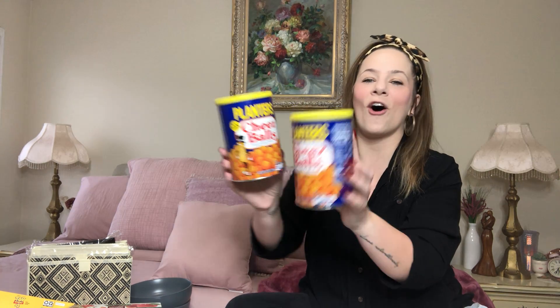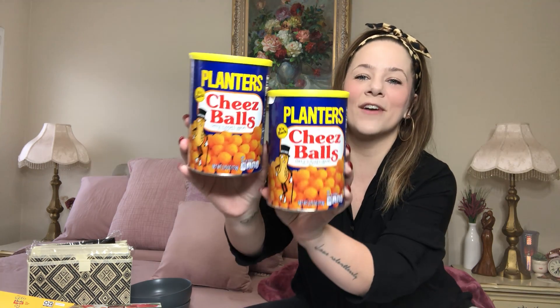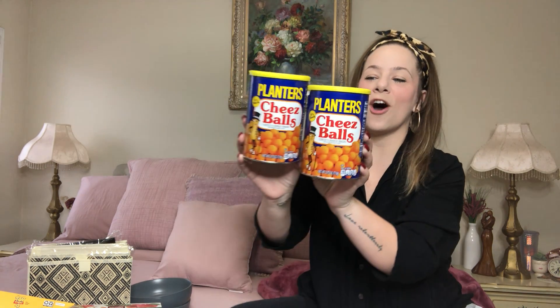I grew up on these containers! I got the Planners Cheese Balls. I literally grew up on these can-like containers — we used to eat Cheetos out of them. These are 2.75 ounces of Cheese Balls by Planters. Pick them up if you see them — they're so good.